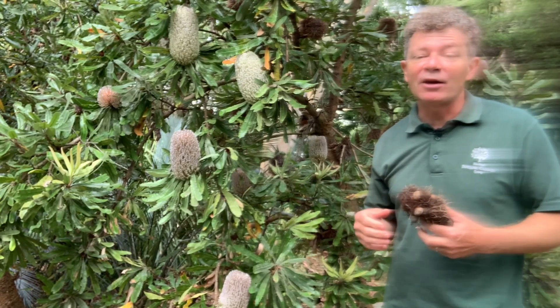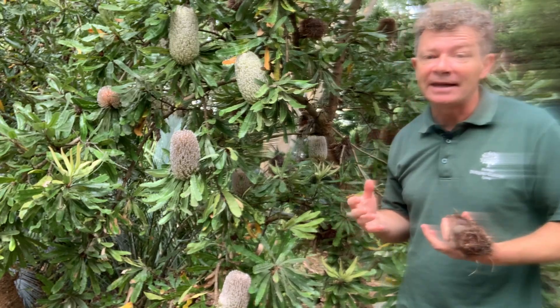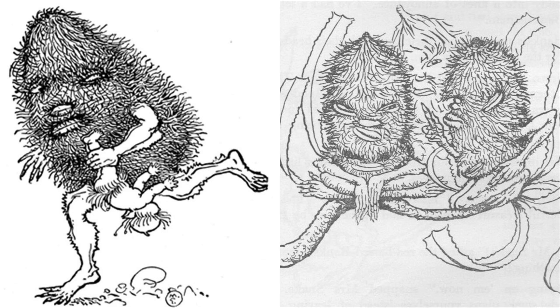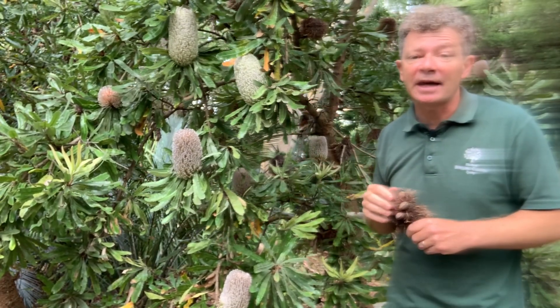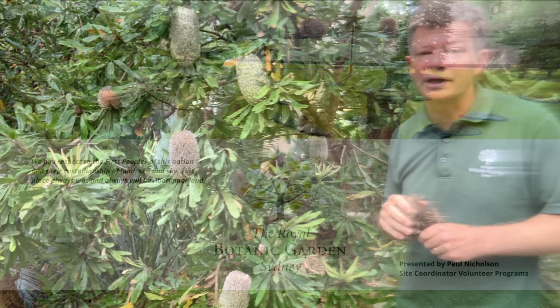Stories of this plant many of us grew up with, because they were popularised by May Gibbs in a series of books from about 1916. The big bad Banksia men were modelled on those persistent flowers of Banksia serrata. So Banksia serrata — or Wirriyagan — you'll see it in many parts of the botanic gardens here in Sydney, but you'll also see plenty of them out in bushland.